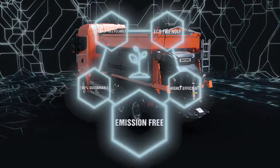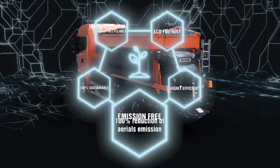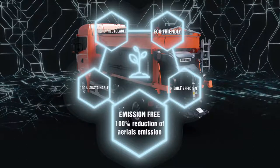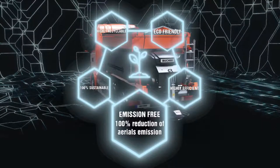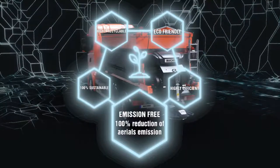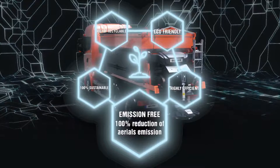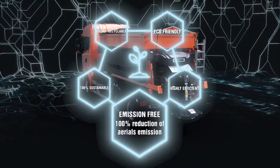Emission-free. With 100% reduction of emissions of carbon dioxide and nitrous oxide and auxiliary engine noise, Electra is the first professional spreader able to meet the Kyoto Protocol values and respect our cities and rural areas.